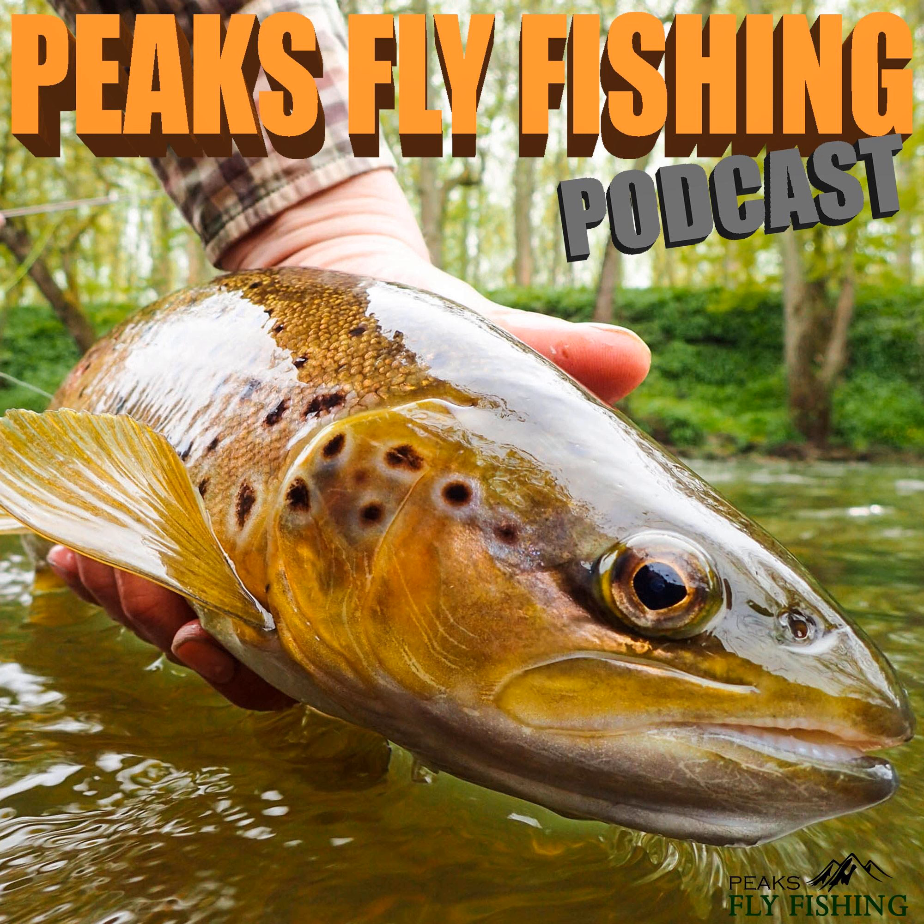I think it's pretty much low tide or it's probably just turned the tide and it's slowly making its way back in now.